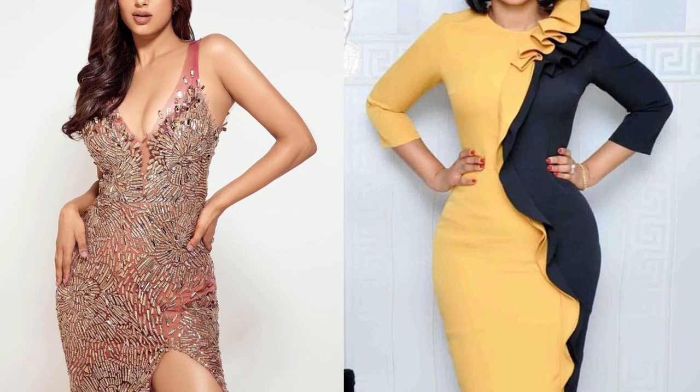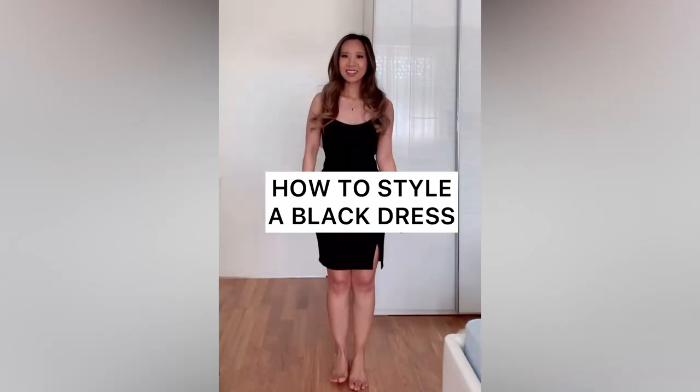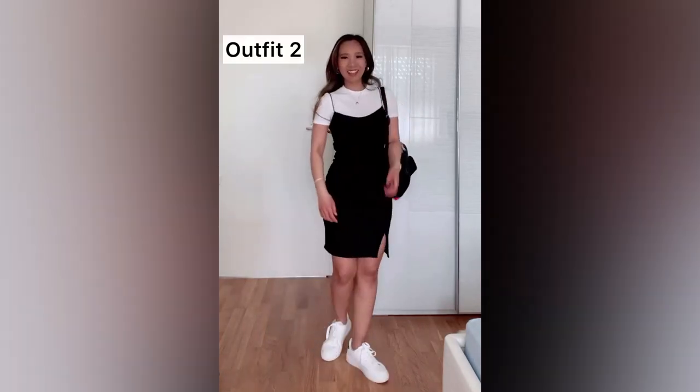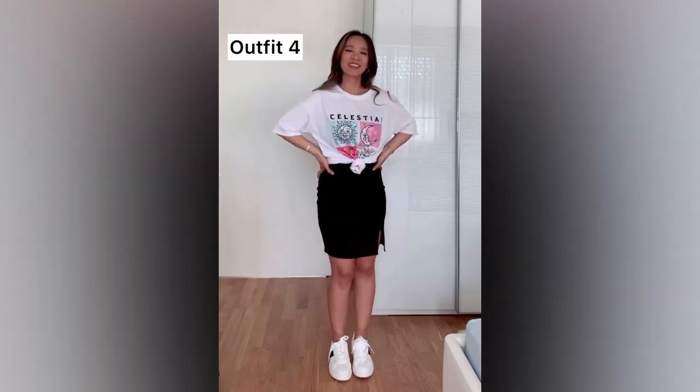Most bodycon dresses are made of stretchy material that can accommodate most body types and sizes. Alternatively, put on some shapewear to smooth any imperfections and achieve a sleek silhouette. Another trick to conceal a belly is to tie a jacket or flannel shirt around your waist, which also makes the dress look more casual during the day.